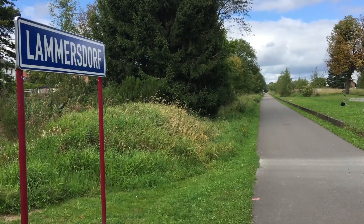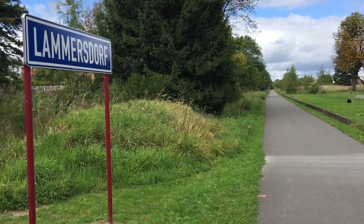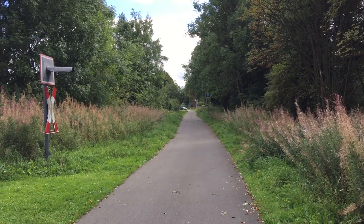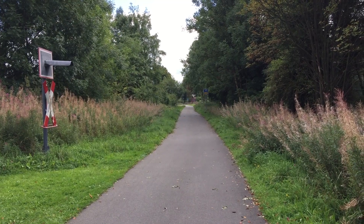Essentially, this trail is a host-like stretch of Belgium that runs across Germany. This stretch of Belgium cuts a piece of Germany off from its mainland, so that it can only be reached from Germany by crossing this stretch.